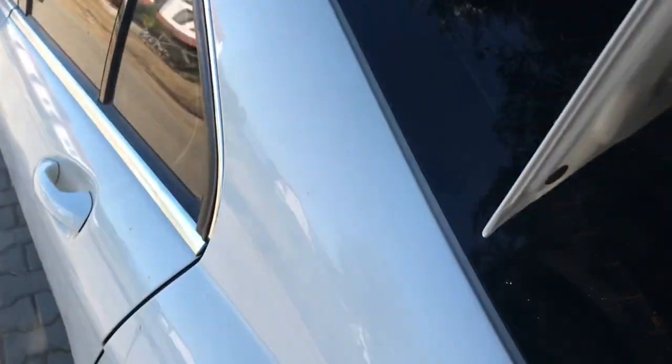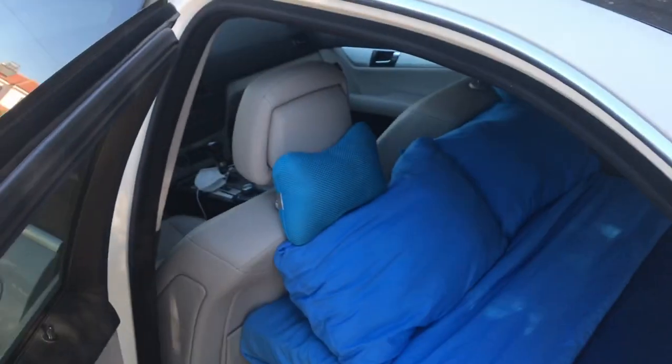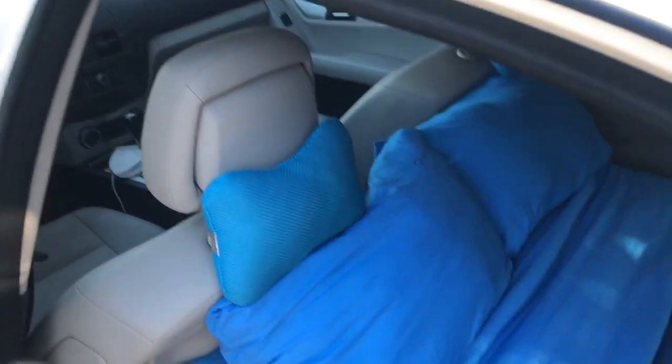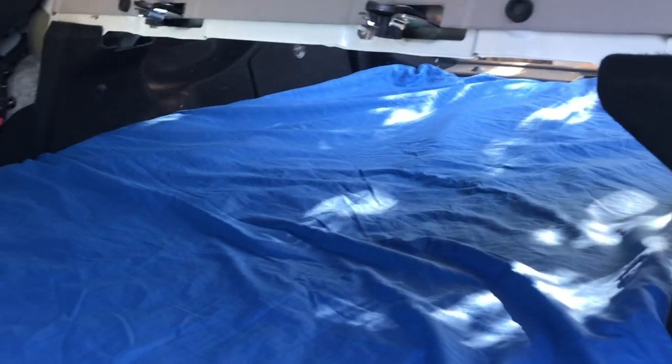As you can see, without removing my front seats to the front and keeping them in their original position, it's possible to fit a 185 by 95 cm bed into your car.